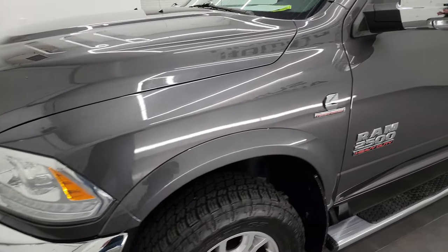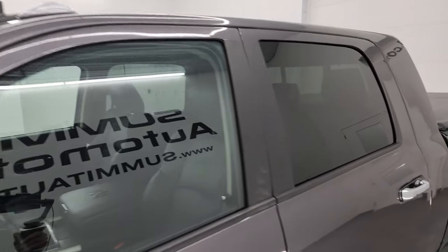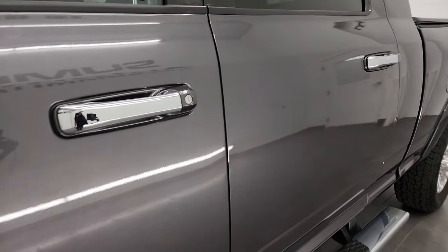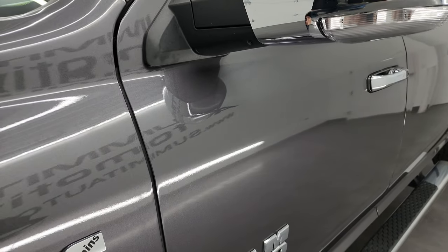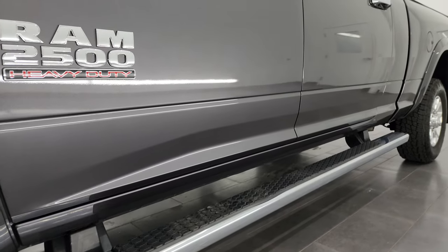Granite crystal metallic color. I shoot all my videos in 4K, so if you liked the video you can subscribe to my YouTube channel at youtube.com/summitauto, click the bell for notifications and you'll get updates on the videos I do each and every day, as well as having access to one of the largest catalogs of vehicle walk-arounds on YouTube.